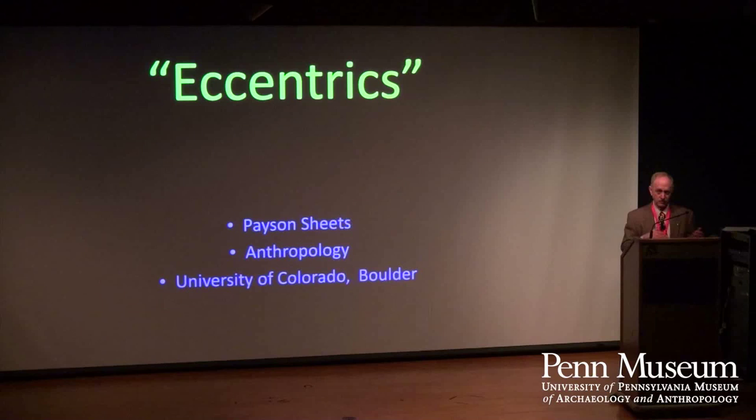As we're talking about the 99% versus the 1%, here I am dealing with the upper part of the 1%. My background and real commitment in research is to the 99%. As Loa said, I've been working at the Syren site where we have a nice clear window on the commoners, the 99%.